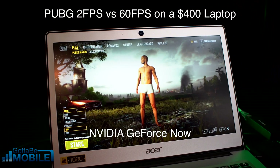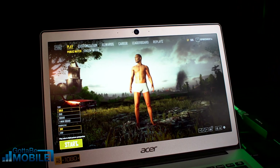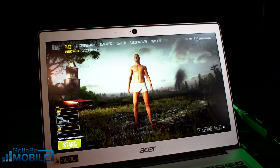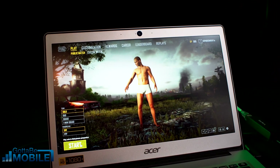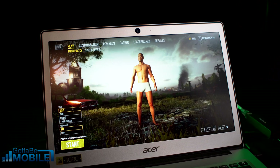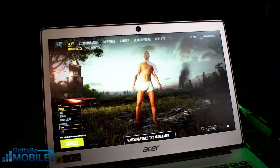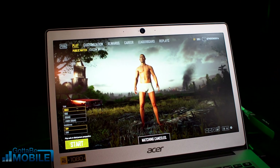Gaming on a budget notebook — a $400 notebook in this case — can be a real challenge. Here we have PUBG, the hottest game around right now, and it's running at about two frames per second because this just isn't ready to game on. If we want to even click start, we have to get it at just the right time because it's moving so slow, and we can't even get into the game.